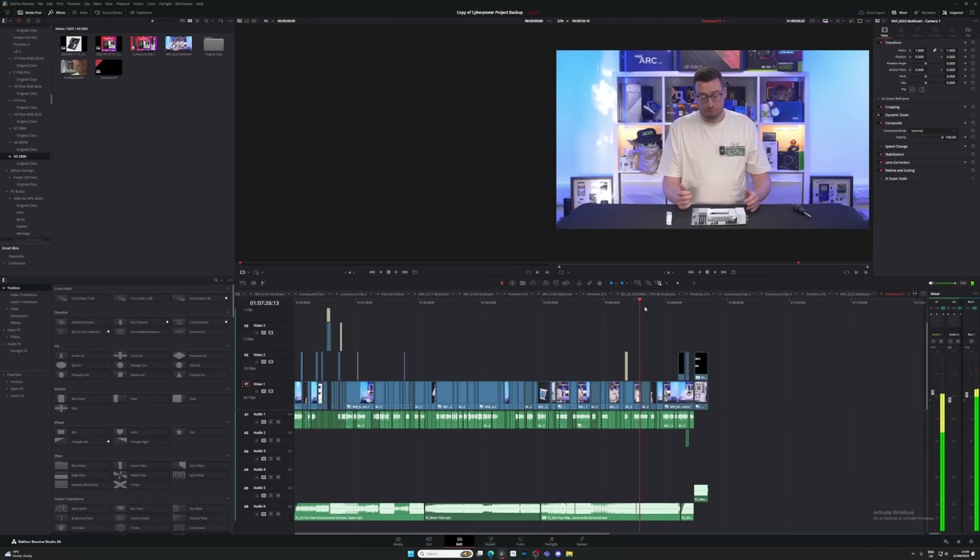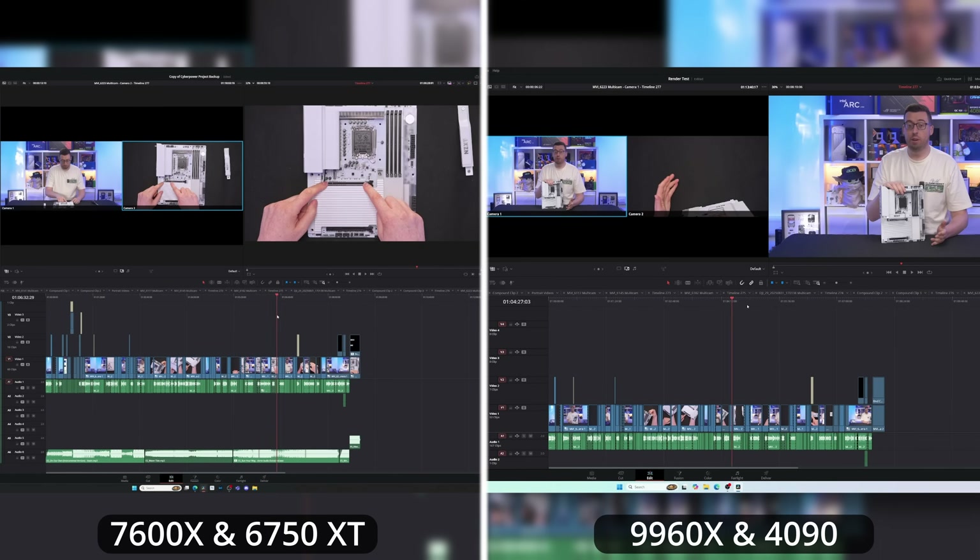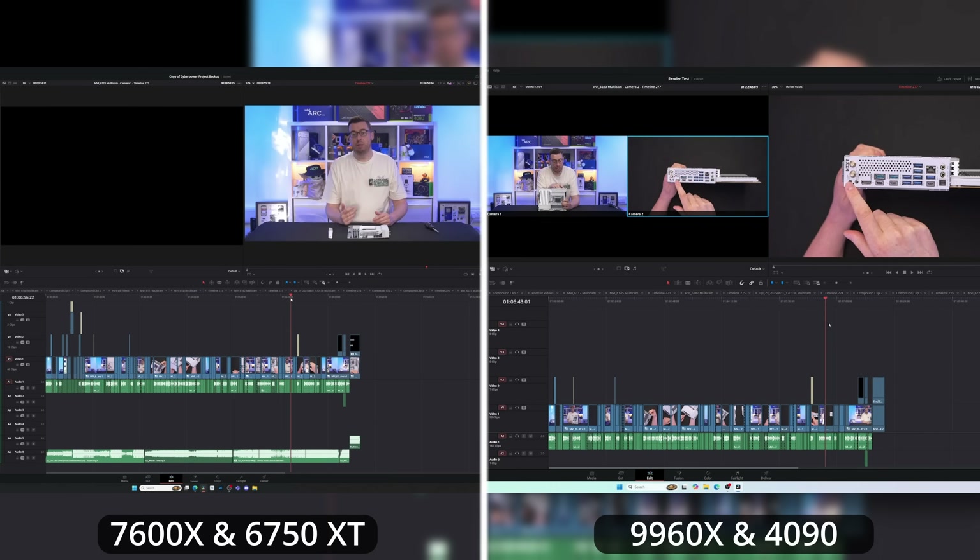Last but not least, I wanted to have some fun in DaVinci Resolve. I usually work in 4K and on my 7600X full-resolution playback stutters so badly I have to drop multicam timelines to quarter resolution just to keep things smooth. On Threadripper it's a totally different story — you can run multicam at full 4K resolution and it doesn't even break a sweat. Scrubbing through the timeline is instant and effortless with no lag trailing behind, which can save you hours across a big project.